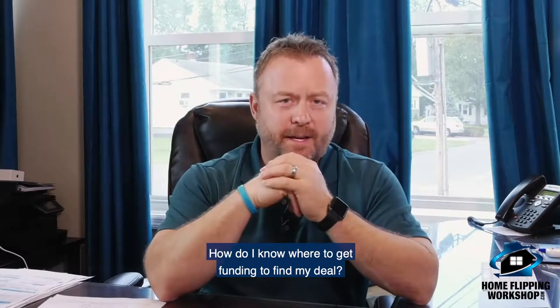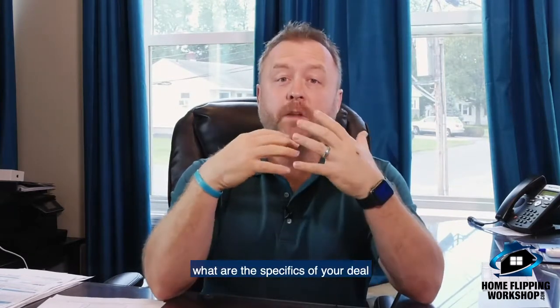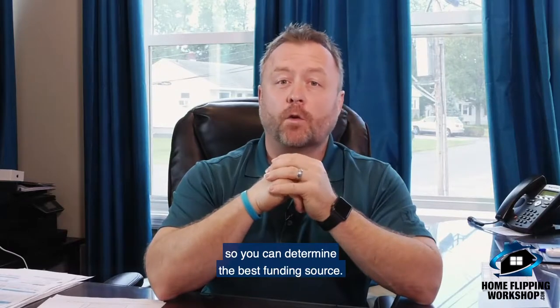How do I know where to get funding to find my deal? It's a great question. The first thing you have to know is what are the specifics of your deal, so you can determine the best funding source.